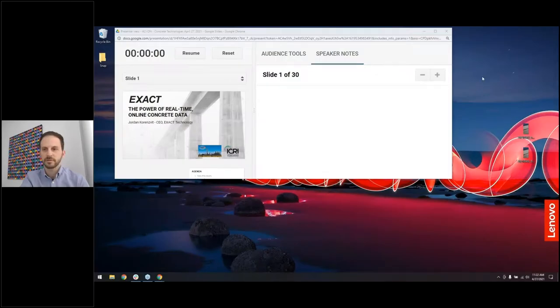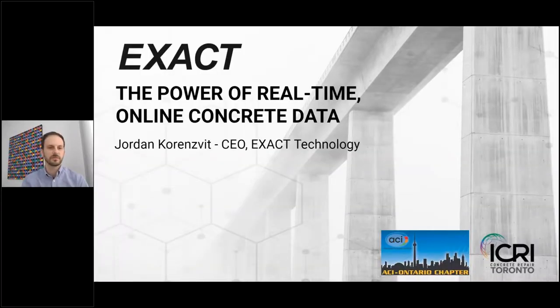Thank you, Chris, and good morning everyone. Great to be here. I'm going to be talking about the power of real-time online concrete data. Picking up basically after Doug, we're following concrete when it's placed and for a period after that — that's generally where our concrete technology kicks in. Quick agenda: state of the industry, concrete properties that are typically monitored in cast-in-place or precast, and then different hardware and software used to gather this data.